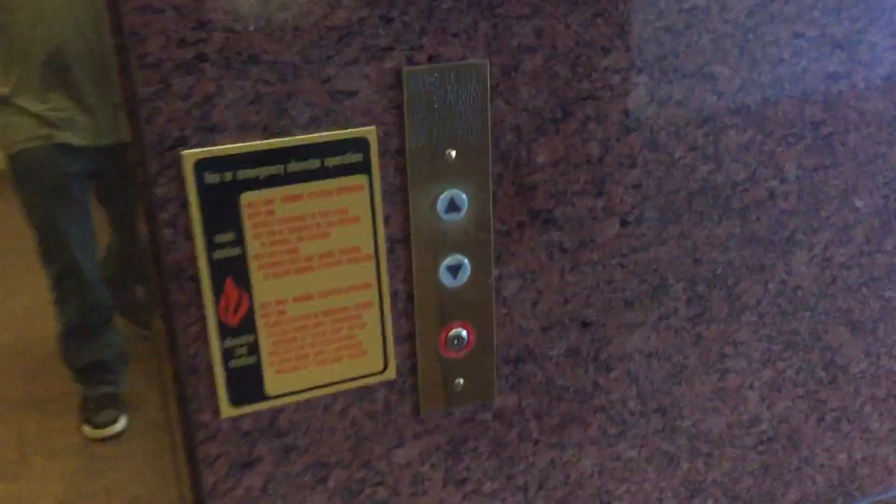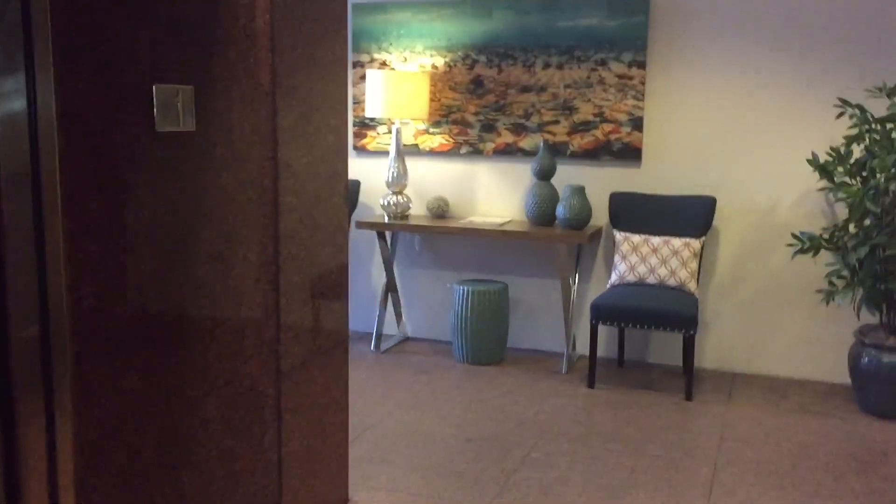This is the elevator here at 225 Avenue I in downtown Redondo Beach, California. Beautiful Schindler 300A. 1993.